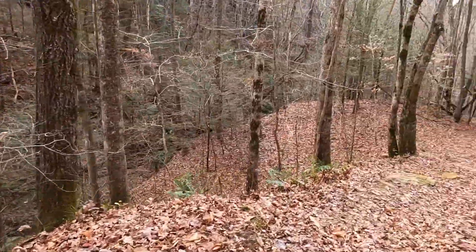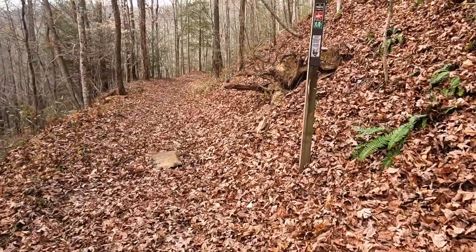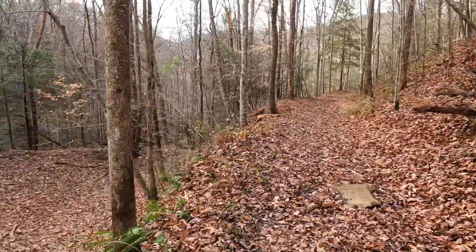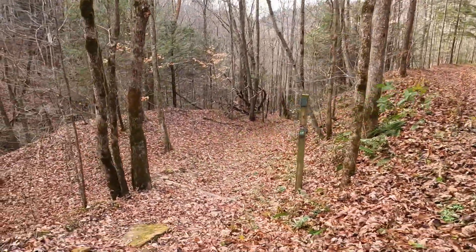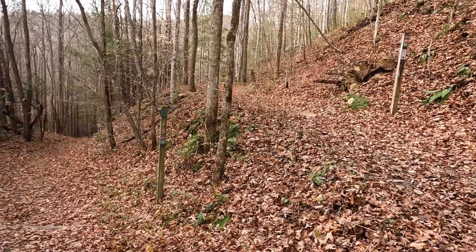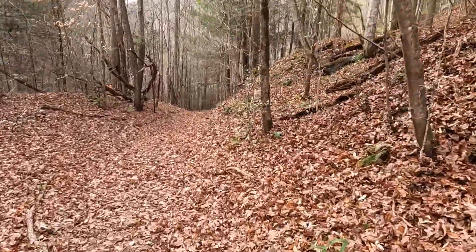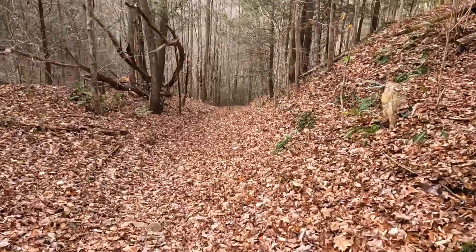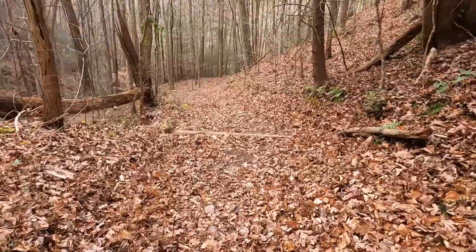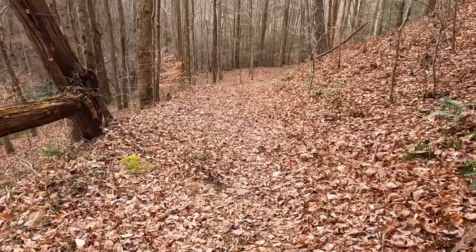Two trails here — one is open to horses and hiking. I'm not sure which is which, but ours goes left down into the depths. I never liked going down these in the dark when I was doing the Sheltowee Trace. You can't see anything, you hear rushing water, and you've got these tall cliff faces all around you. It's kind of spooky.